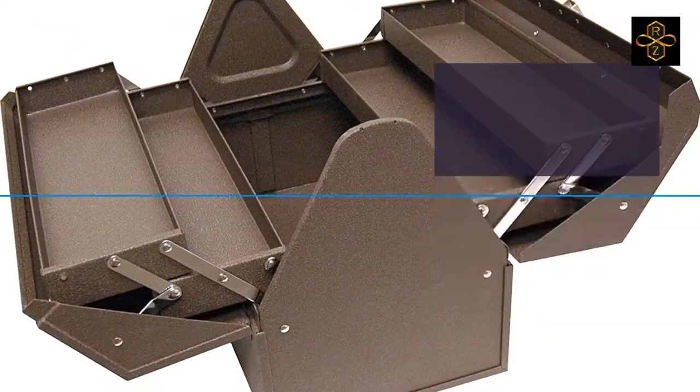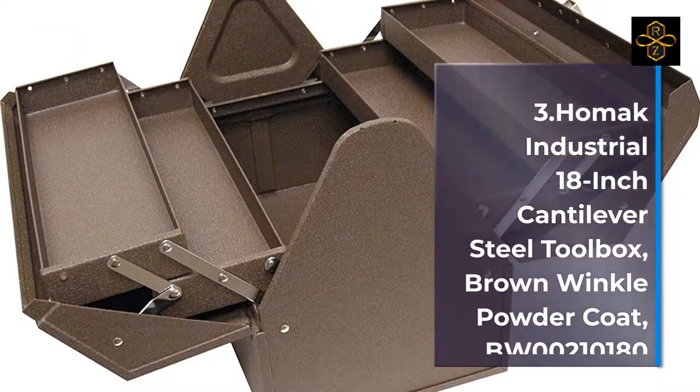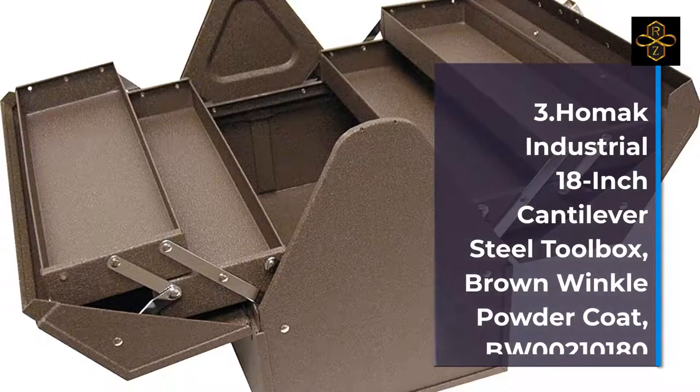Number 4: HOMAC 32-Inch Industrial Steel Toolbox, Brown Wrinkle Powder Coat, model BW00200320.